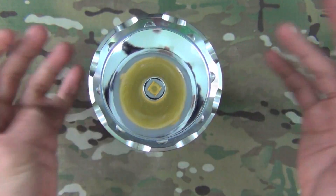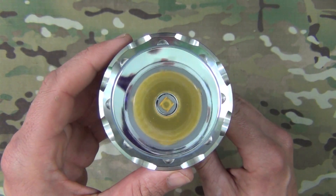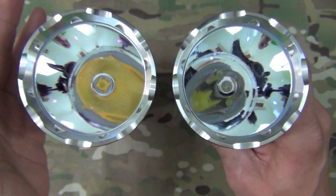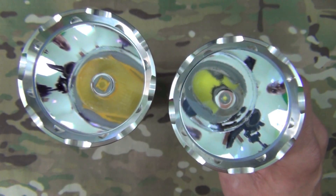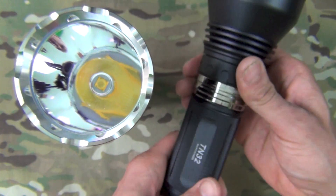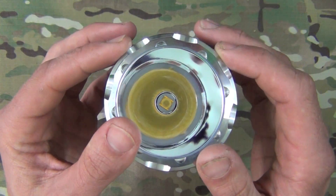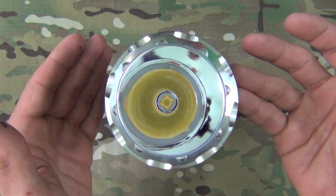This one is obviously a little floodier. One reason is that it has the MTG2 emitter — that yellow thing right in the middle — versus the TN32, which has the XML2 U2 emitter, a very throwy emitter, well known for that. The TN32 is kind of the standard for throw at this price point, and the TN35 is a balance of the two.